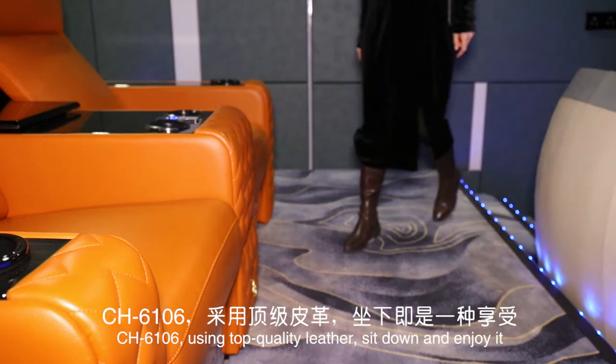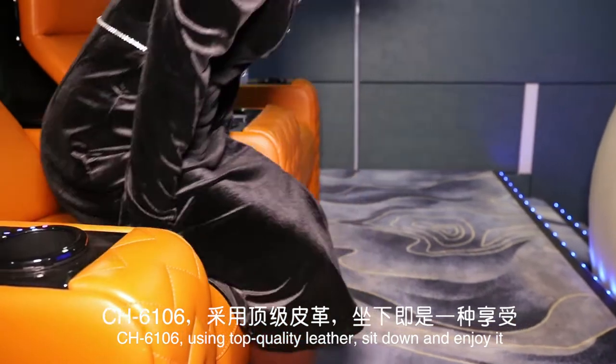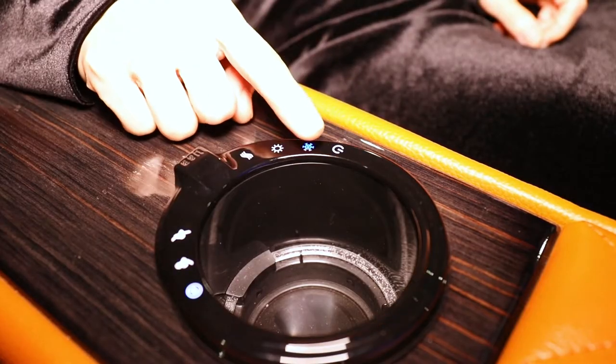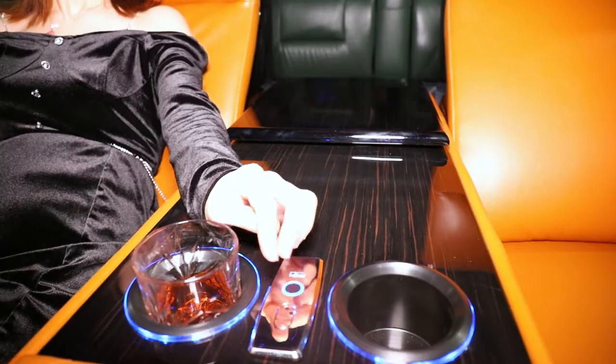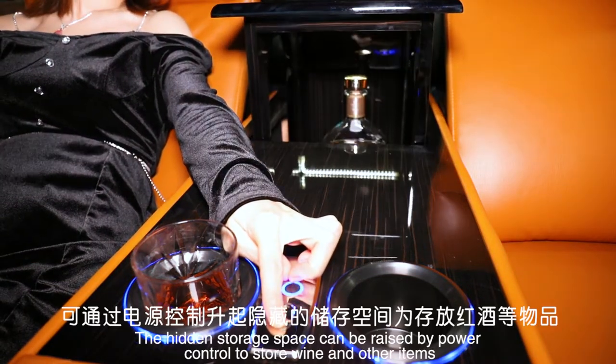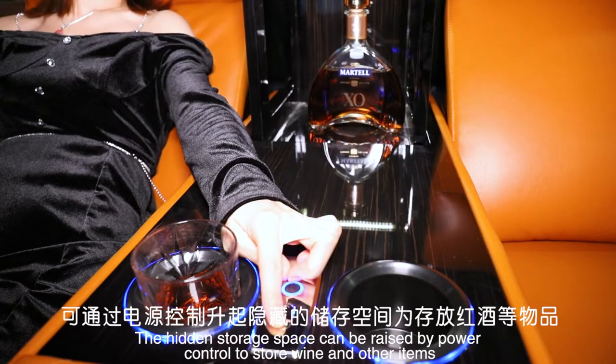In 106, using top quality leather, sit down and enjoy it. The hidden storage space can be raised by power control to store wine and other items.